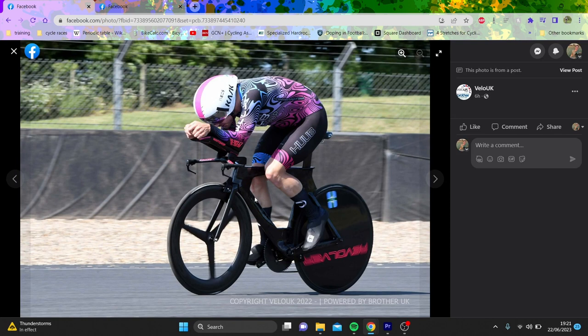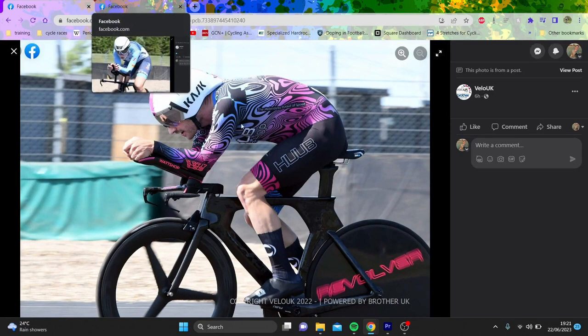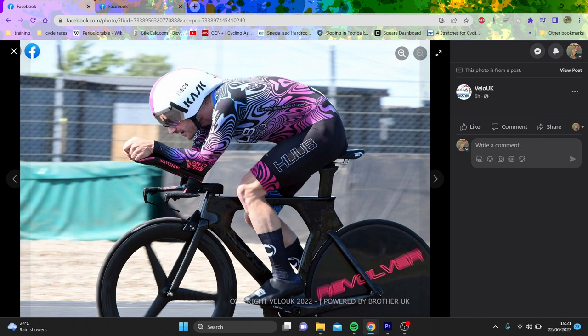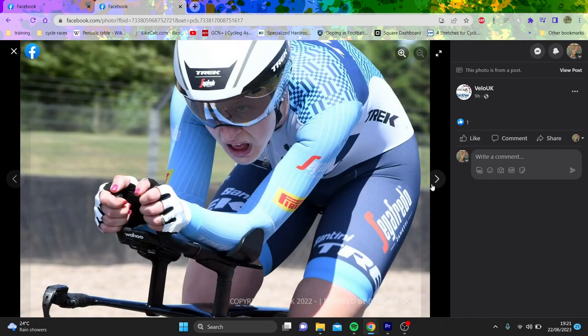Here's Dan Bigham on a Cervélo P5 - rim brake, trispoke disc, one-by, Watch Shop extensions, Cask Mistral helmet. Pretty standard stuff. That's basically it from the men's field - pretty interesting to see what people are doing. He's wearing his own Huub skin suit but Ineos overshoes.